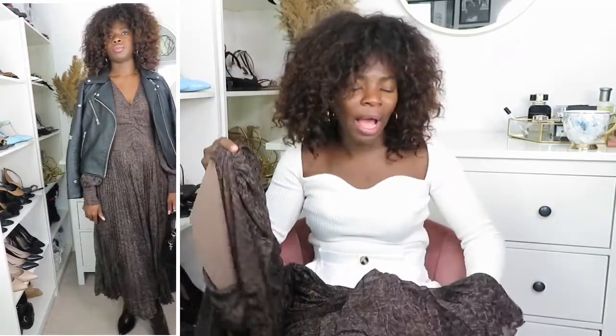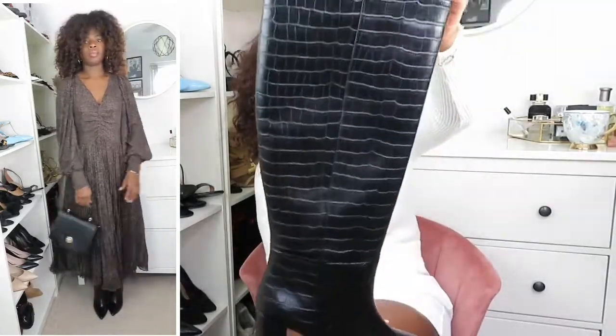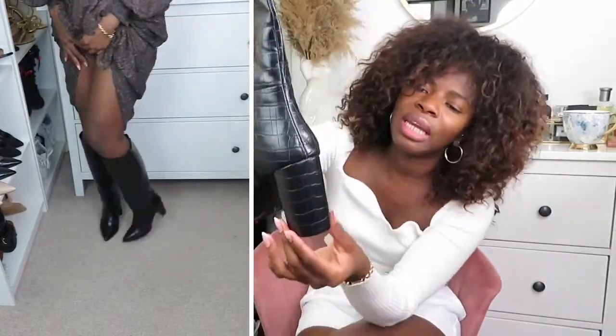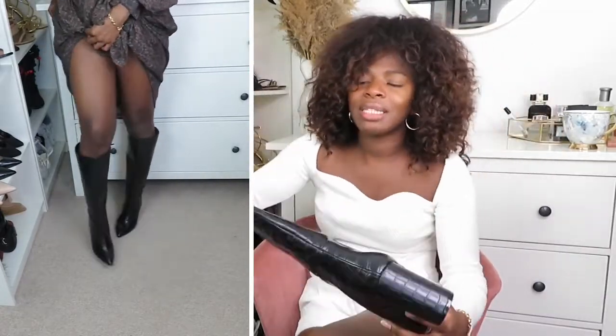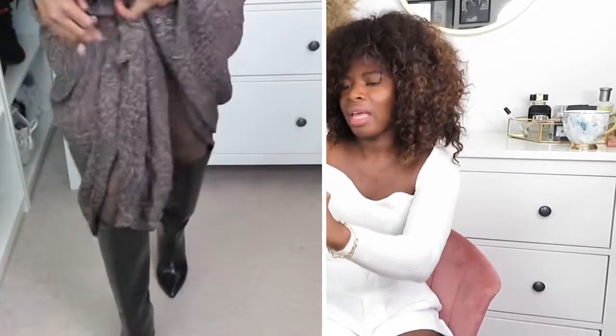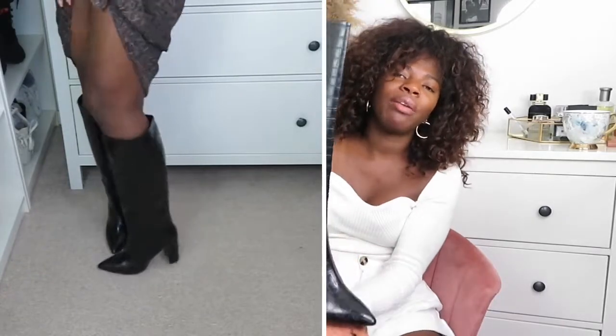To style this dress, I've paired it with these gorgeous boots from H&M — they've got like four leather straps on them. Look at the detailing! The heel height is very comfortable and there's padding inside. I got a 6.5, which is a size 40, because I like a bit of freedom. My normal size is 6 but I have wide feet so I always size up in boots. I love how they're pointy with a block heel — not too high.